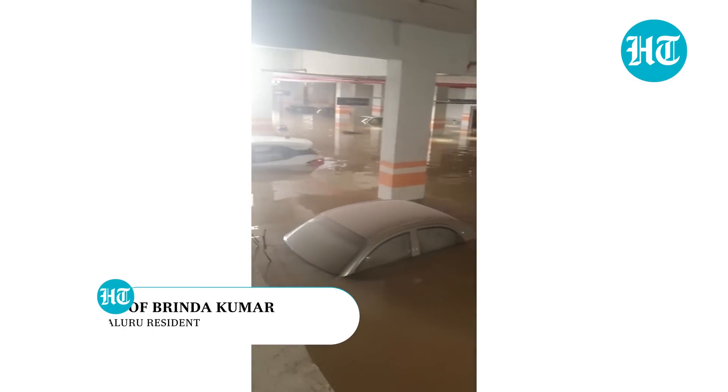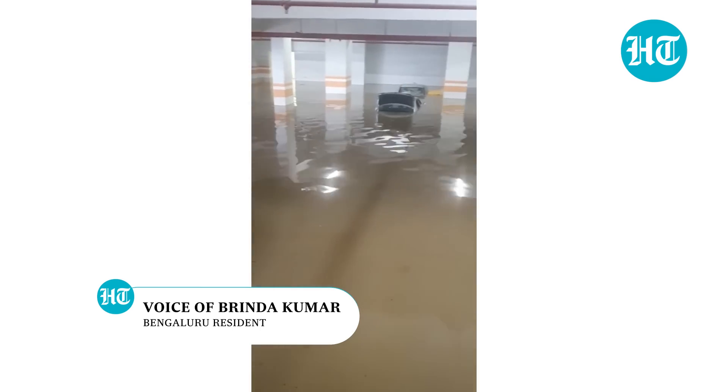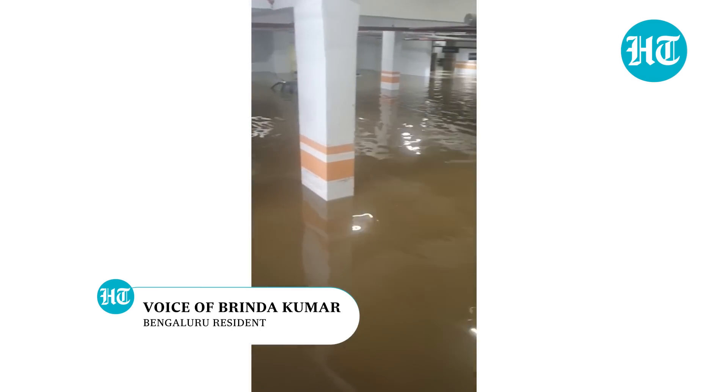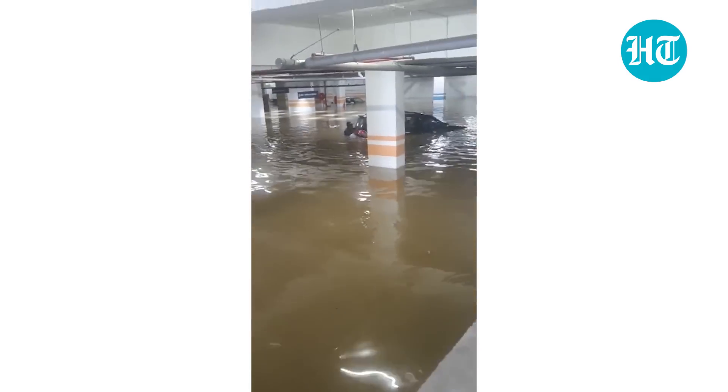This is a building complex called Divishri in the Marathali-Yamlur area of Bangalore. It's completely flooded. It's a community which has over 400 apartments and about 60-70 villas.